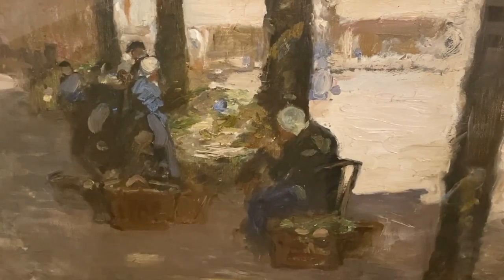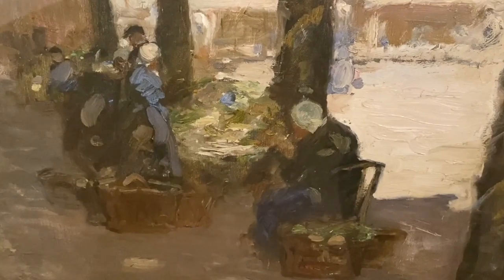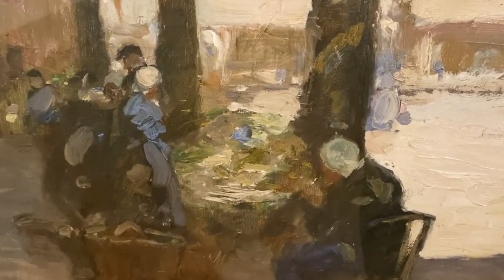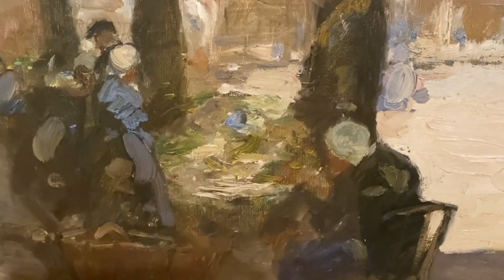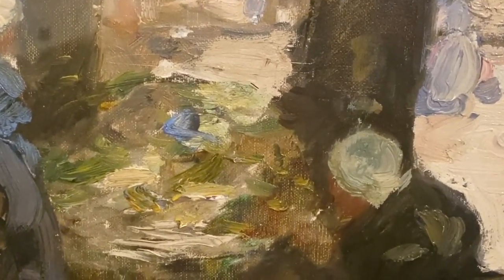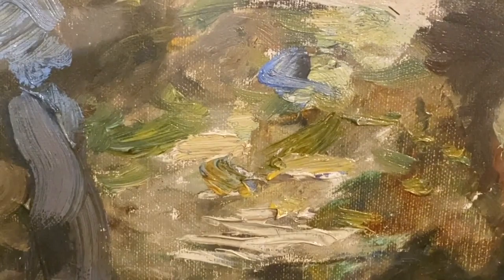Just because paint was now readily available in tubes, it didn't mean that the artist took lots of tubes of paint with them. Often they'd just take perhaps half a dozen, or whatever they could carry. This resulted in what we call a limited palette, which meant that the artist was reduced to working from just a few different colours. And we see that here in this painting by Mark Senior, who was one of the founder members of the Staithes art group.